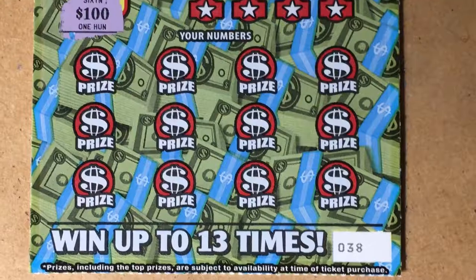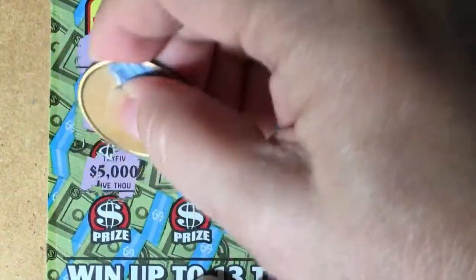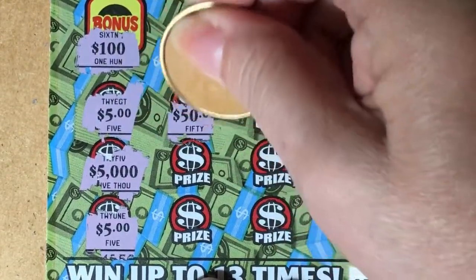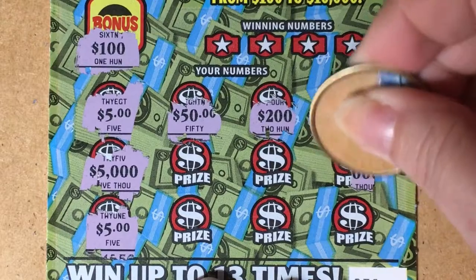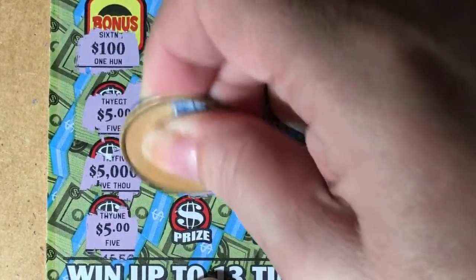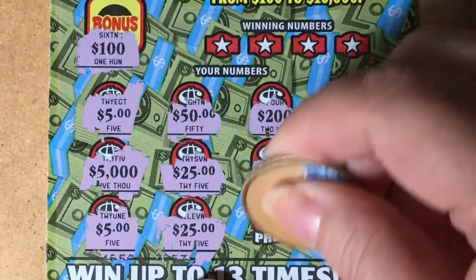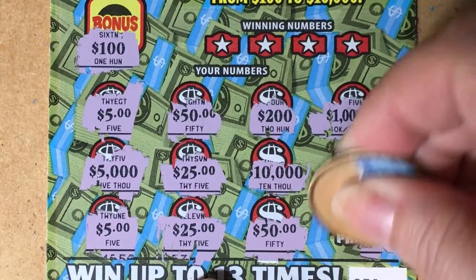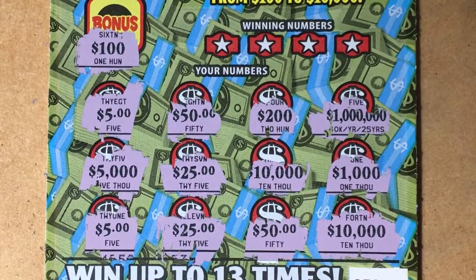This one's ticket number 38. We've got $100, $5, $5, $5,000, $25, $50, $20, $200, $200, $1,000, $1,000, $1,000, $1,000, $10,000 — what would you do with $10,000? — $10,000, $25, $25, $25 again, $10,000, $50, $50 again, $10,000. I don't see any three alike because we only have two on there for $10,000.